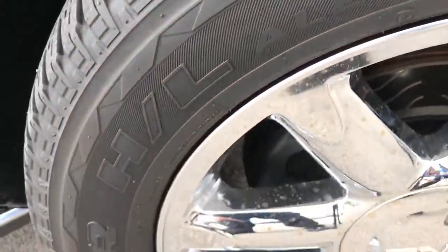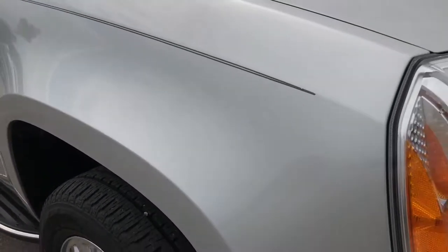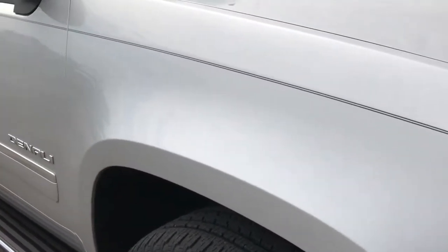Passenger side rim, no scuffs or scrapes on that. And as you go down this side of the vehicle, you can see just how clean the body is and how reflective the paint is.